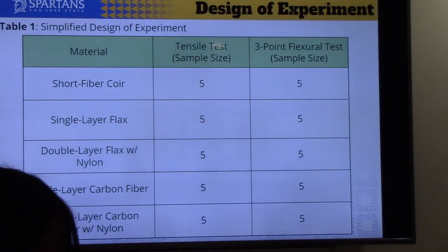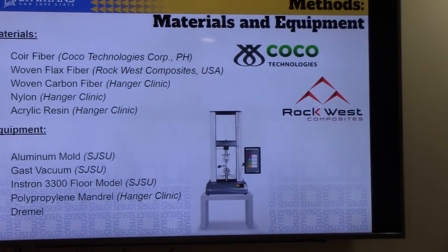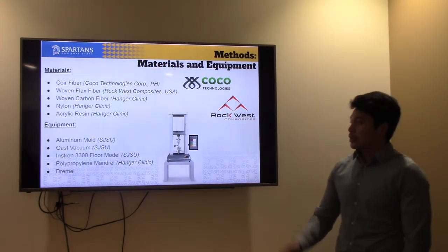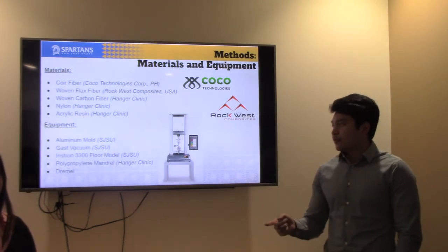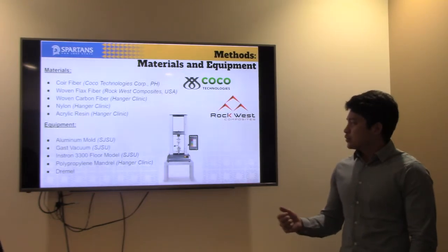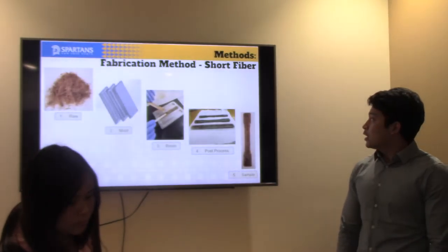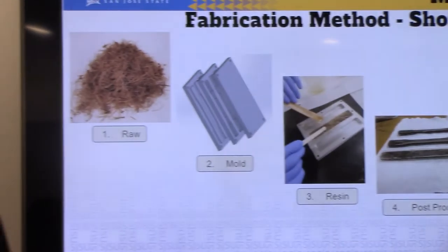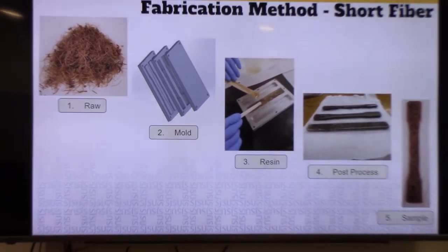Here's our simplified design of experiment. We have our short fiber coir, which is going to be manufactured through a mimicked injection molding process. We have single layer flax undergoing the lamination process, double layer flax which is two flax layers with nylon in between as an additive, single layer carbon fiber, and double layer carbon fiber with nylon. We'll do five samples of each. Materials used: coir fiber from Coco Technologies in the Philippines, woven flax from Rockwest Composites, woven carbon fiber and nylon from Hangar Clinic. Equipment includes an aluminum mold fabricated in the shop, a vacuum, and the Instron in room 105. The mandrel for lamination molds was from Hangar, and a Dremel was used to cut samples.